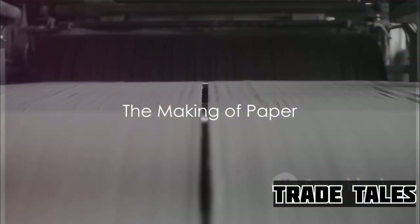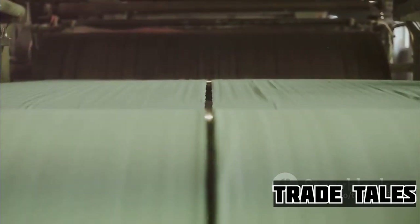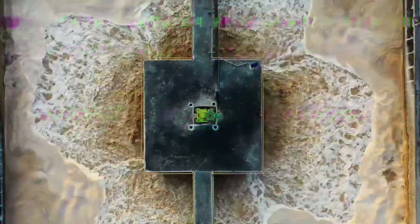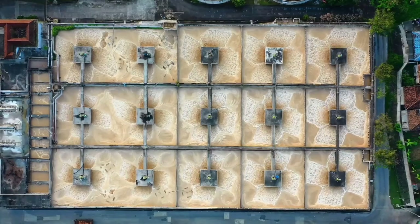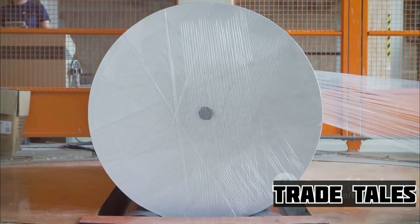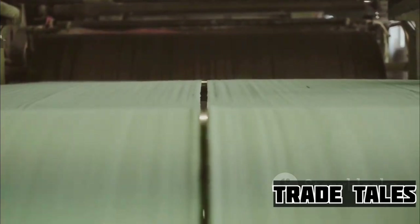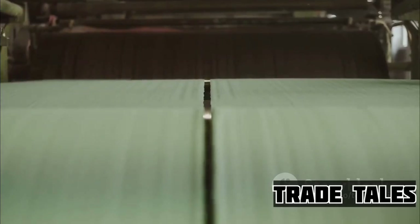Now this pulp is about to embark on a fascinating transformation. We've journeyed from tree to pulp, and now it's time to see how this pulp turns into paper. The first step in this transformation is all about cleanliness — the pulp is put through a rigorous cleaning process, removing any remaining impurities, which is crucial to ensure the highest quality paper. After it's cleaned, the pulp is treated to a bleaching process. This is what gives the paper its white color, and the bleaching is carefully controlled to maintain the strength of the fibers while achieving the desired whiteness.